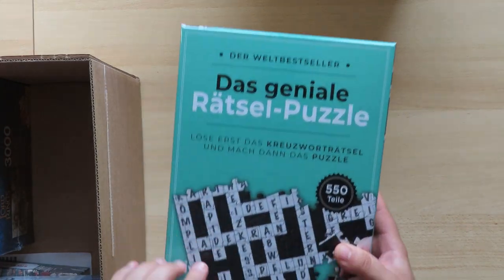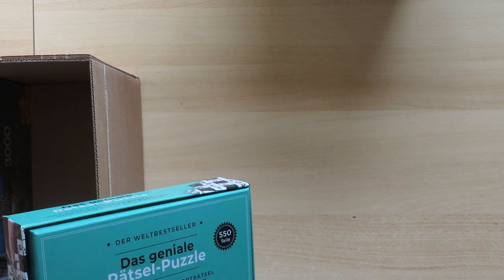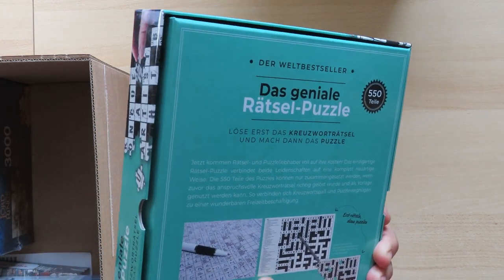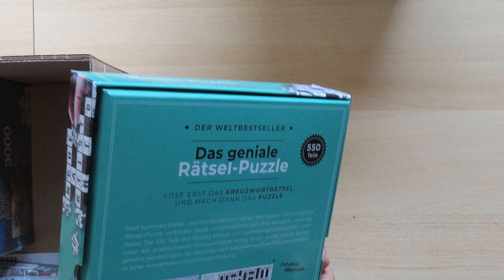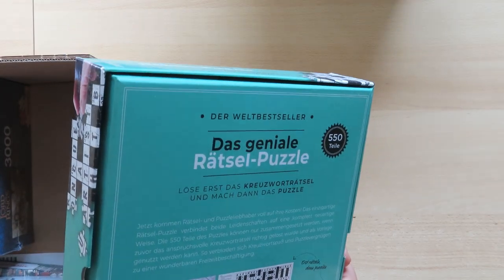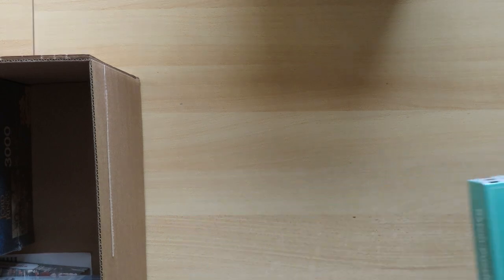This one I thought was kind of interesting — it's actually a crossword puzzle and a jigsaw puzzle combined. They have the crossword inside as a normal paper form. You are supposed to solve the crossword puzzle and then make the jigsaw puzzle. Whether we do it in that order or do the crossword at all, I don't know. The jigsaw puzzle pieces look interesting — I do believe it will be somewhat difficult to make, but it's a challenge I like to take.